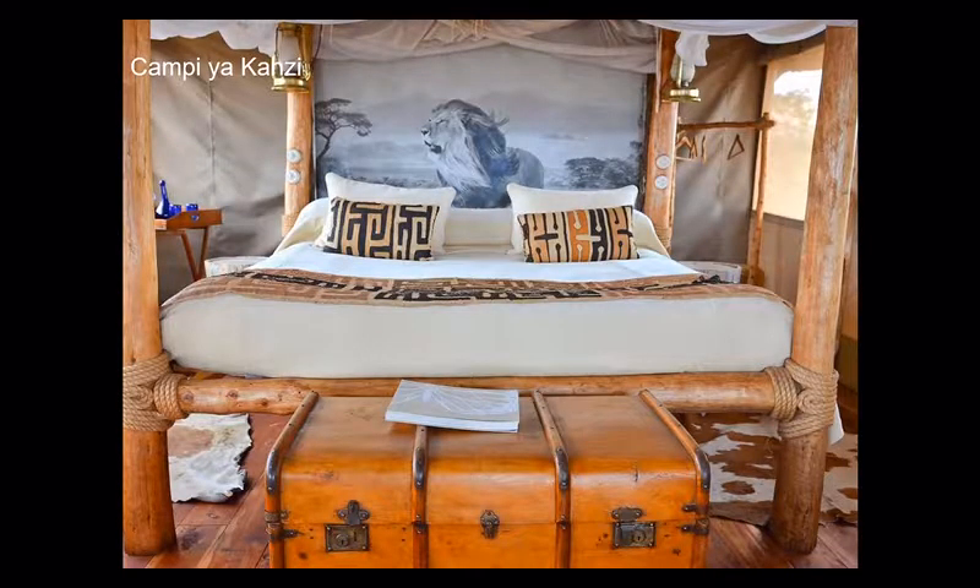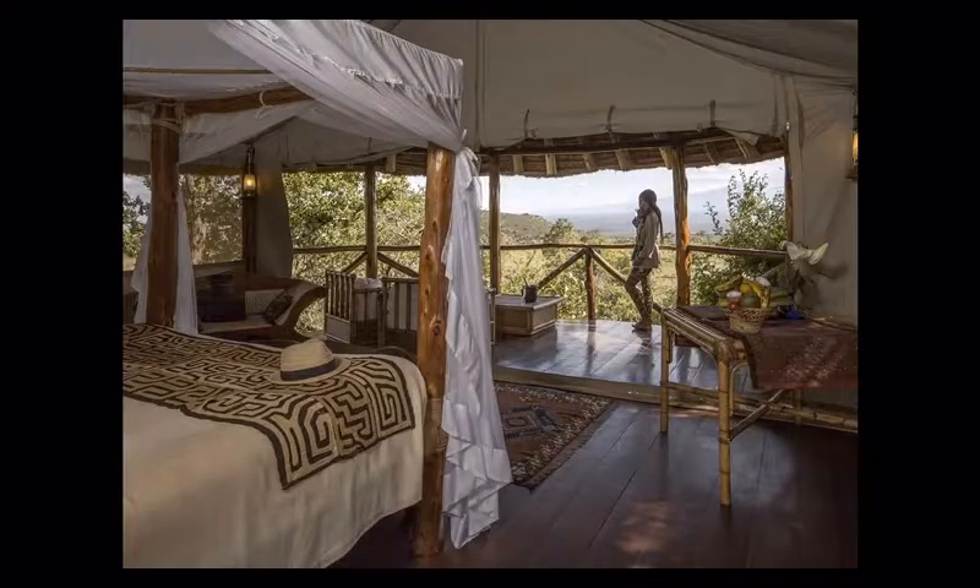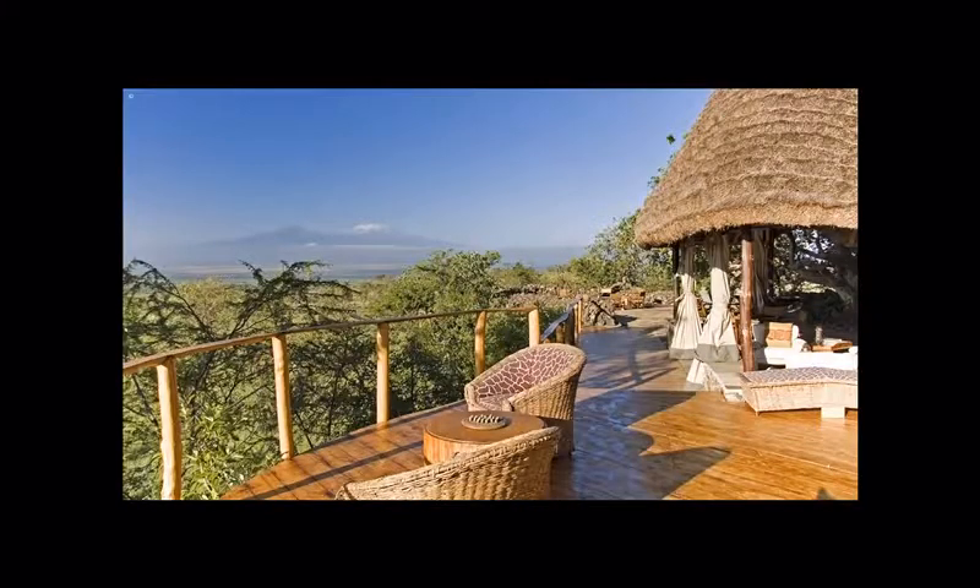You'll be staying at Campi ya Kanzi, a great tented camp with amazing views overlooking the plains below and Mount Kilimanjaro. Chulu Hills is very special — there's a huge area with only two properties in total, so you get a real sense of exclusivity. I highly recommend getting up early in the morning because that's when Kilimanjaro is most visible; cloud cover tends to move in from around nine or ten o'clock onwards.